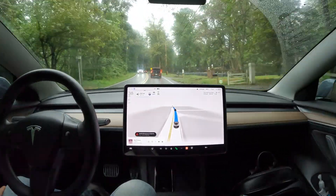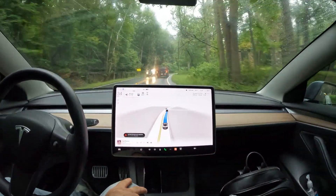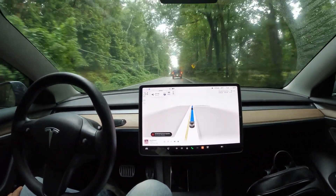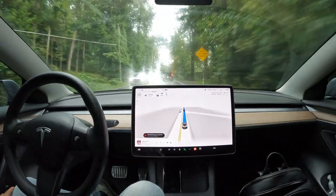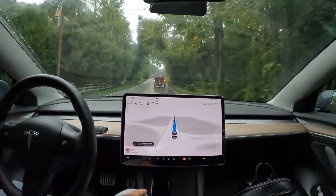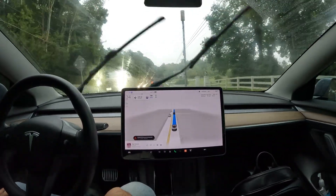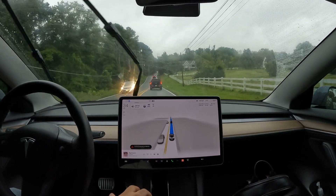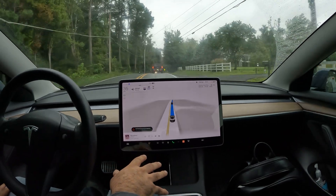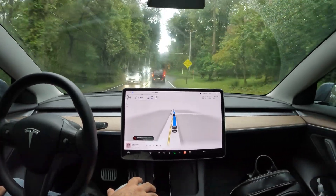There goes the steering wheel nag. The 11.4.7.1 update is supposed to bring things like gear chime, search controls, text font size, and similar UI improvements that some non-FSD cars have already received. All in all, really nice job handling this back road, especially in the rain.